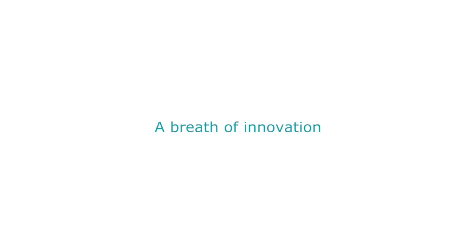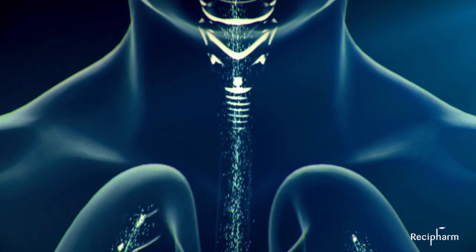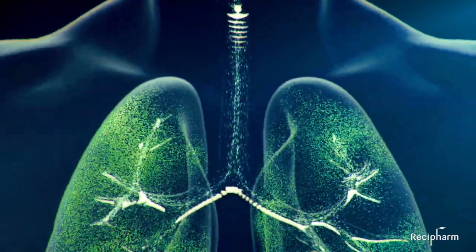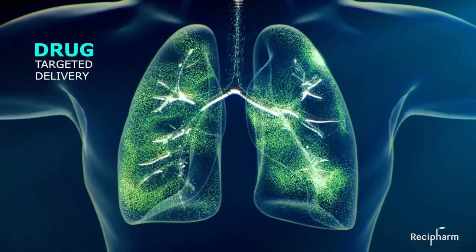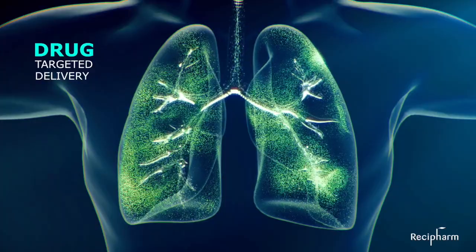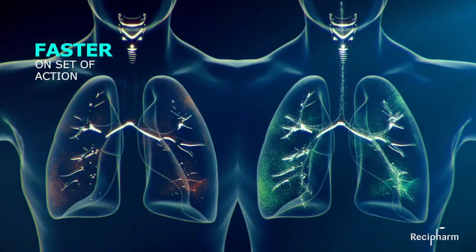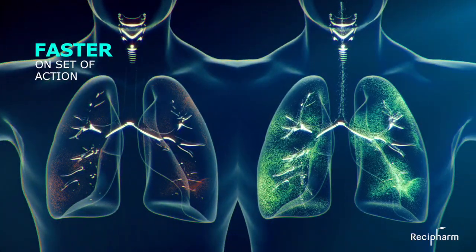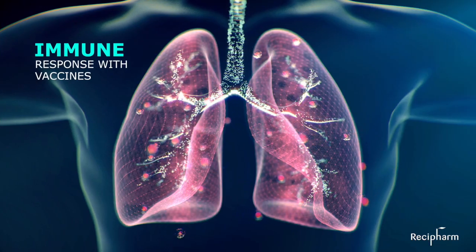Brasica's PFSI metered soft mist inhaler. Pulmonary administration of drugs has the potential to result in significant advantages over other routes of administration. Some of these potential advantages are a targeted delivery to the lungs, a faster onset of action, and the possibility to trigger a local immune response with vaccines.